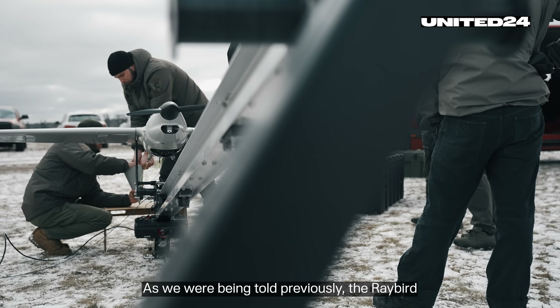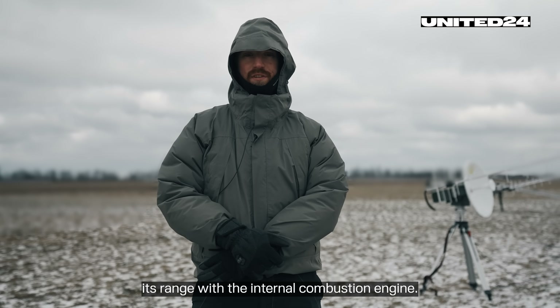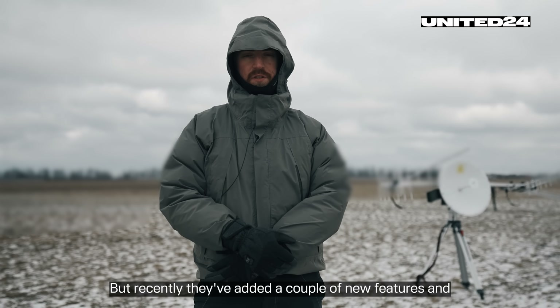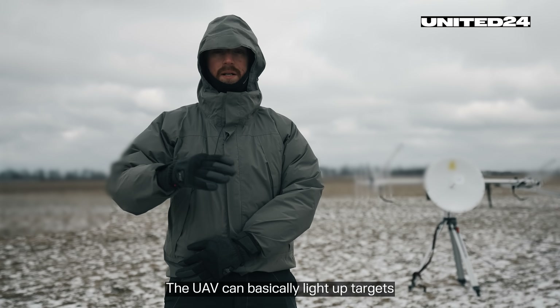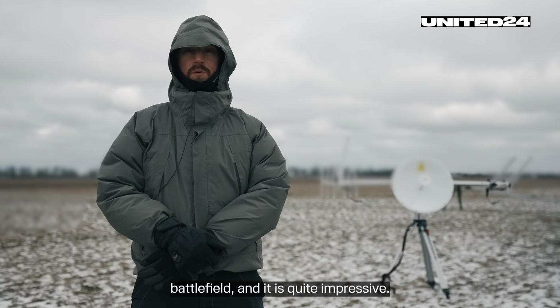Previously, the Ray Bird was best suited for reconnaissance tasks, considering its range with the internal combustion engine. But recently they've added a couple of new features, and the one we can talk about is laser guidance. The UAV can basically light up targets for artillery or MLRS systems on the battlefield, and it is quite impressive.